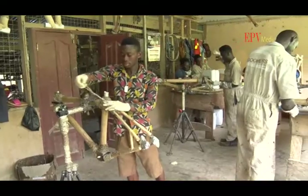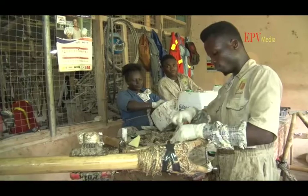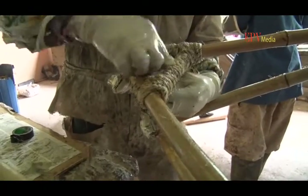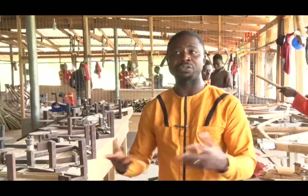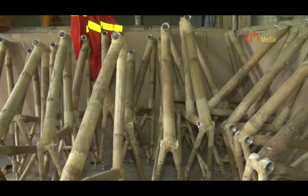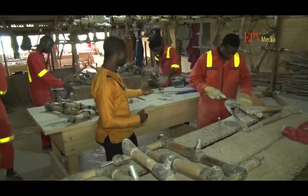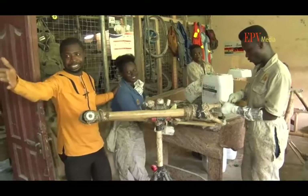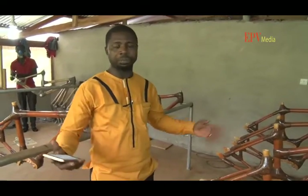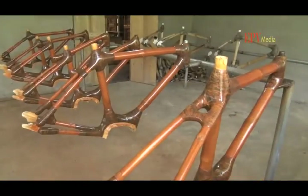It then goes to our quality control person to see if everything is okay — if not, he works on it to make sure the bike is straight so the rider will ride comfortably. From here we go to the wrapping station, where they wrap the bamboo with resin epoxy and fiber. It then has to sit for about another 24 hours to dry. After that, the finishing team files and sands it down. The final stage is the final checklist, spraying, and after that it's ready for export.